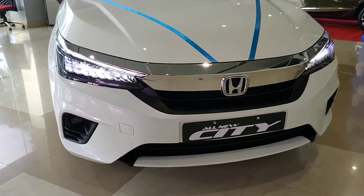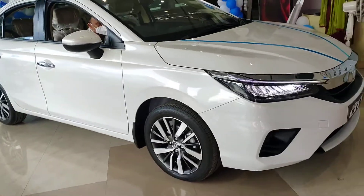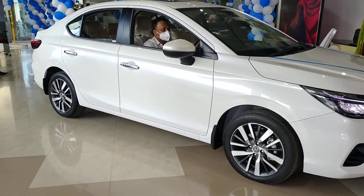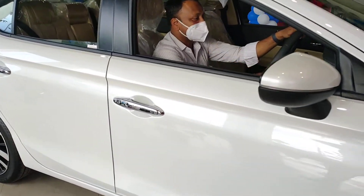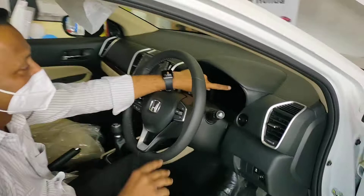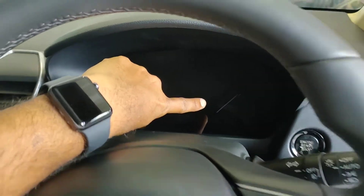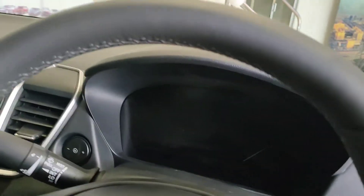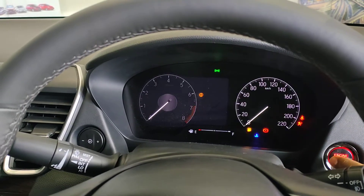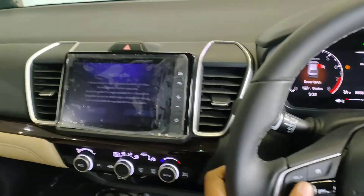Here we are presenting the all-new Honda City — this is the highest variant. We have three variants in total. Let's switch on the instrument cluster. Here we go — you can see the dashboard of the top-end Honda City.